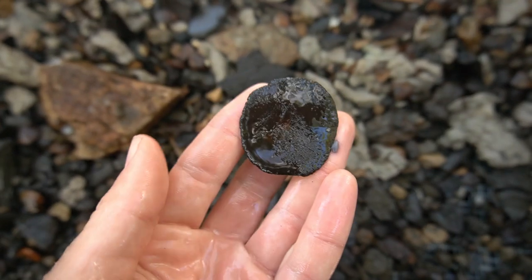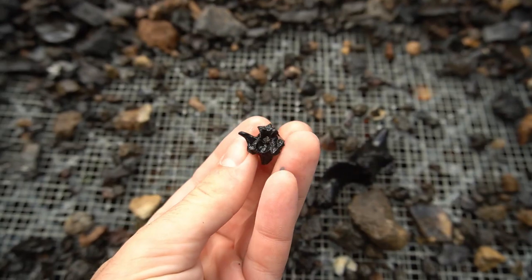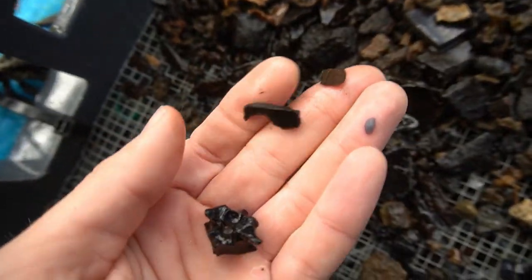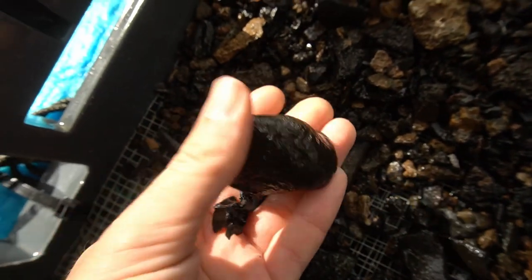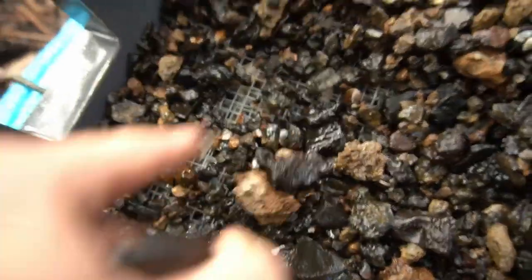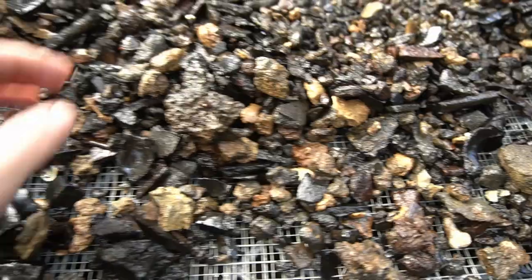Look at that - alligator scute, that's the armor on the back of the alligator, the little bony osteoderm below the skin. There'll be tons of these all over them. And a big old snake vertebra right there - pretty cool find. This little guy right here is a little part of a musk turtle shell. Oh, that's actually a complete bone right there - some big foot bone from a large mammal, probably mammoth or mastodon, could be horse.